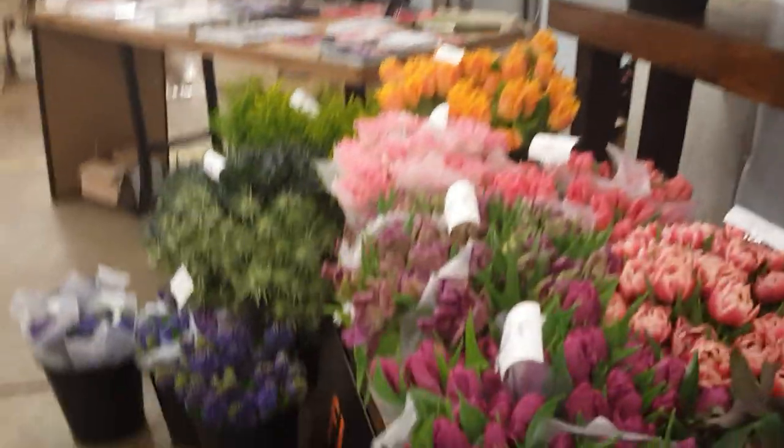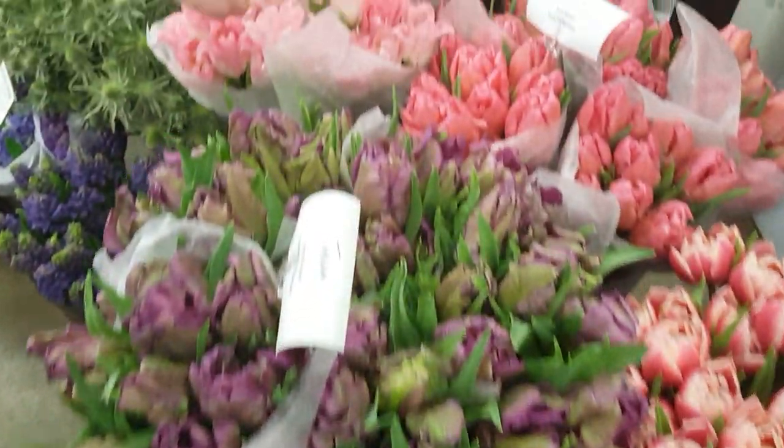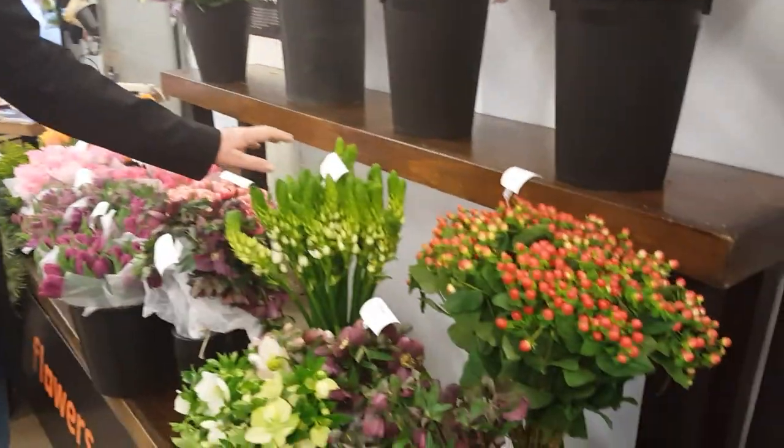And here we have of course tulips from Holland — some nice varieties in colors and in shapes. It's a beautiful shape. And products to combine with are Solidago, Eryngium, and also Hypericum and the Ornithogalum from Margin Park.